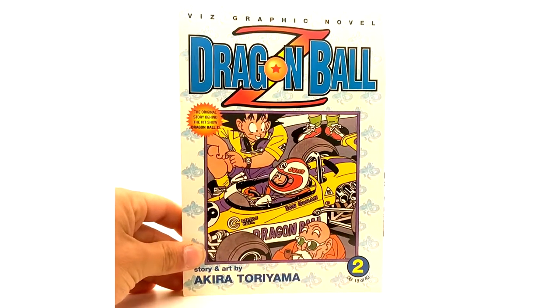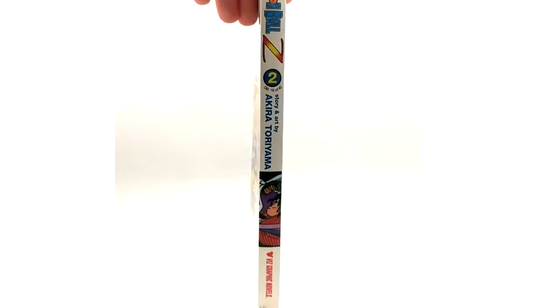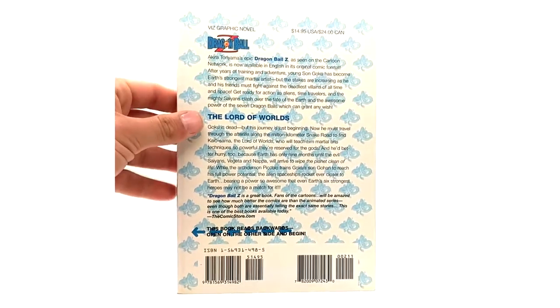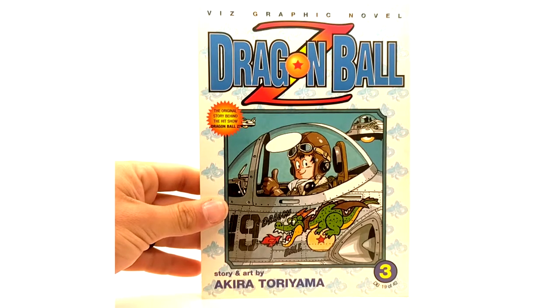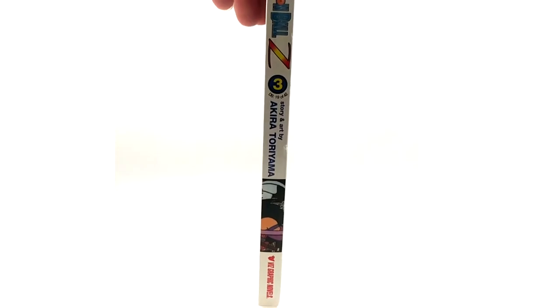Volume 2 of Dragon Ball Z, and here we have volume 3. I dig the Dragon Ball Z art a little bit better personally. Comic wise it's hard to say — I need to do a video on all my comics but it's just a lot. I'm going to one day though. Volume 3 is also 19 out of the grand scheme of things.